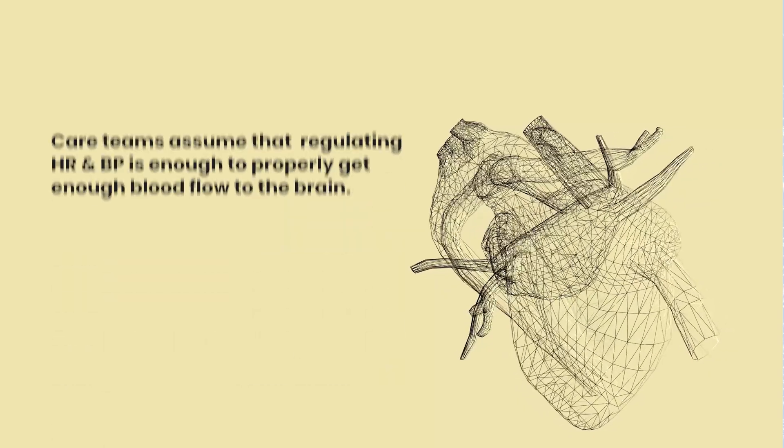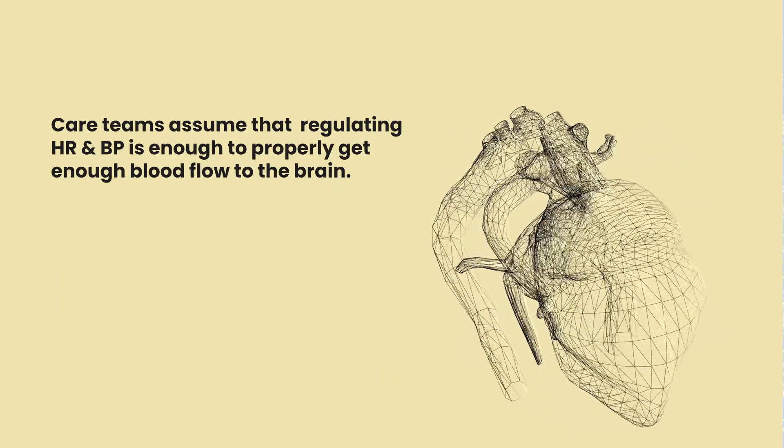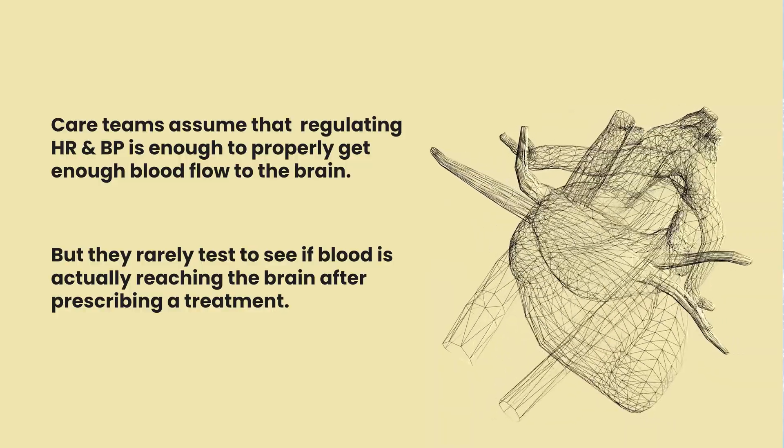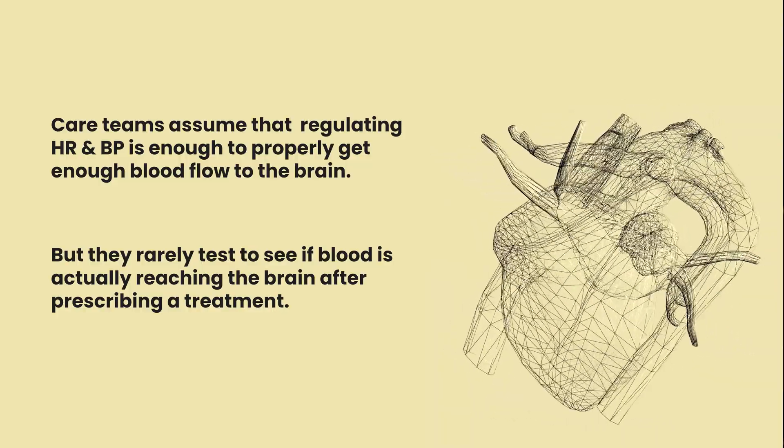Looking at heart rate and blood pressure alone is insufficient because you can have a normal heart rate, a normal blood pressure, and still have problems getting blood flow into the brain. We had to start understanding what was going on in the brain — we could see that the symptoms were in the brain, and there was a problem going on.